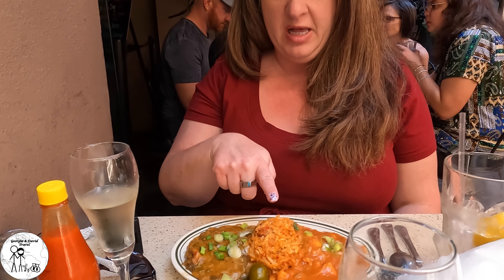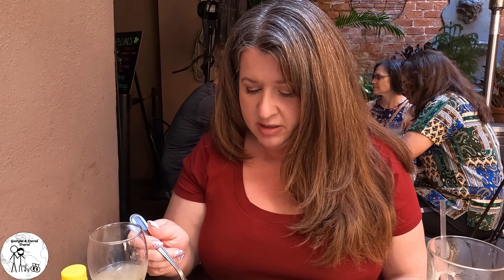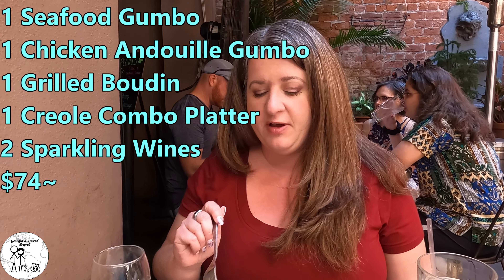We've also got the combo platter, which has shrimp creole, jambalaya, and crawfish étouffée. The shrimp creole is a tomato-based red pepper sauce — it's good. The jambalaya is really good; you can taste sausage, chicken, garlic, and onion — very flavorful, my favorite thing so far. And the crawfish étouffée would actually be my overall favorite. I'd say the étouffée and the jambalaya are really, really good. I would probably pass on the combo platter and the shrimp creole.